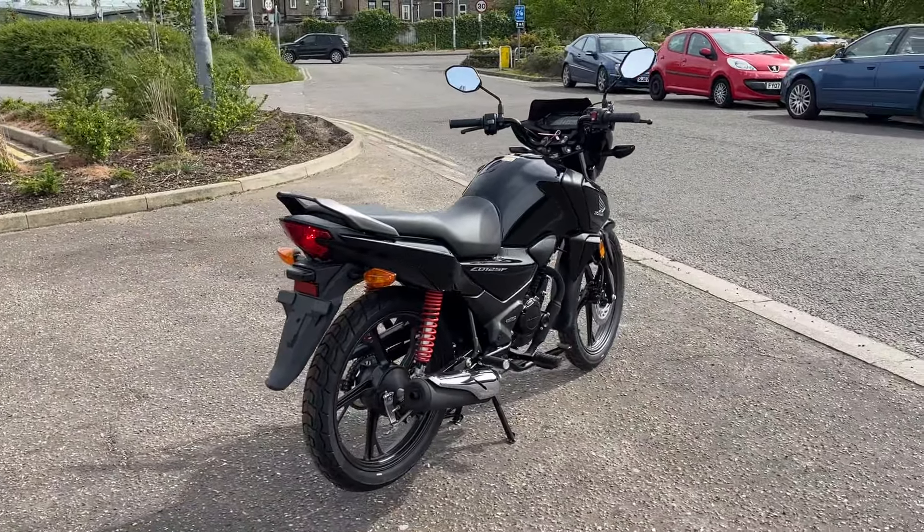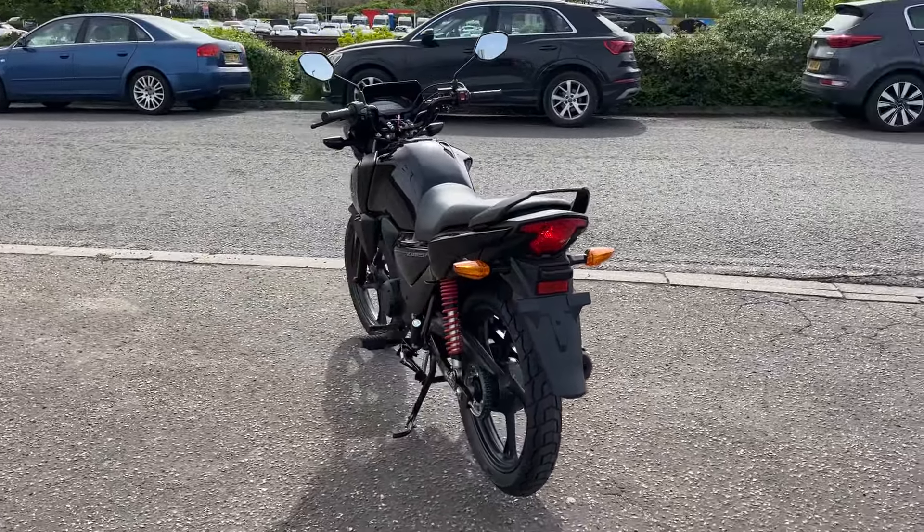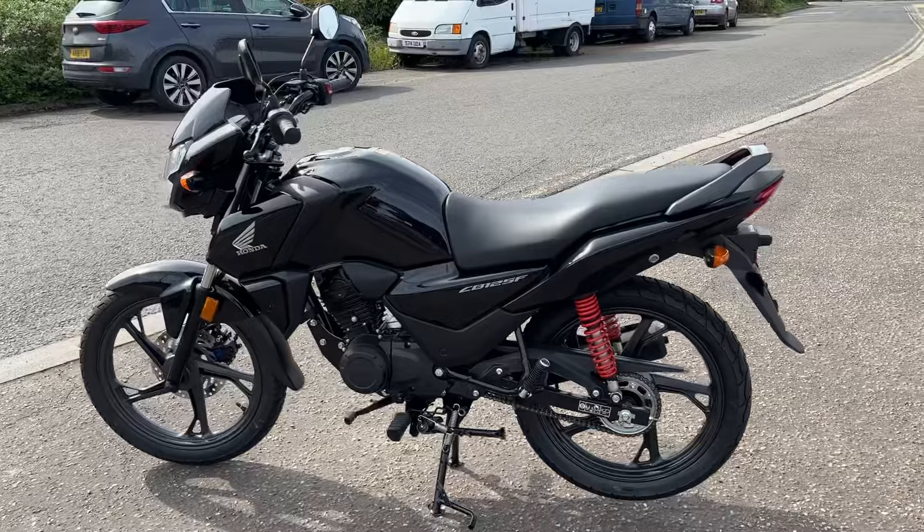Hi, welcome to John Banks Honda Cambridge Motorcycles. We have got a little walk-around video of the brand new CB125F. This is the 2024 model year, just arrived.